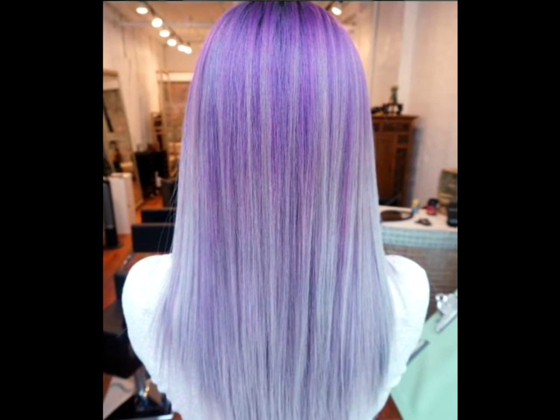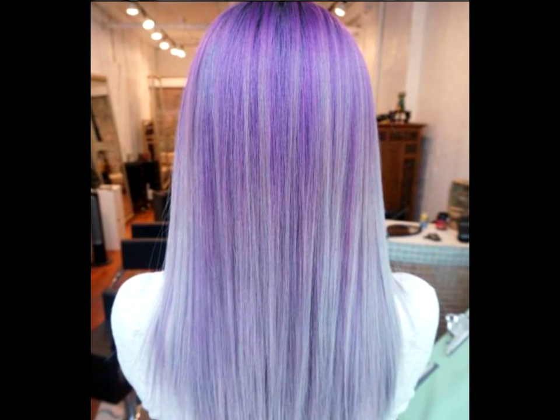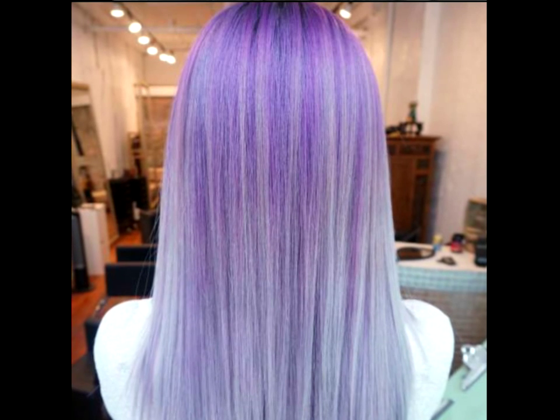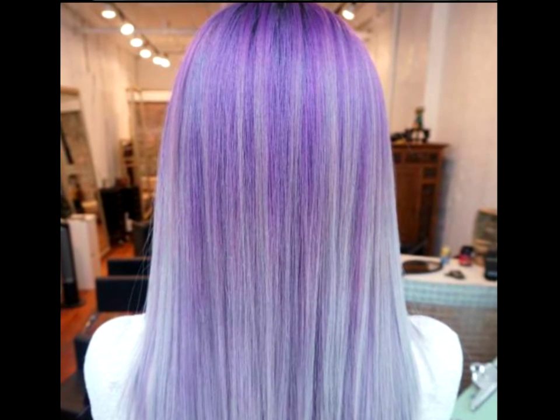Light, Bright and Violet. Go for the ultimate pixie look with cool-toned violet hair color. The icy lilac shade will stand out and contrast nicely with rich purple roots.